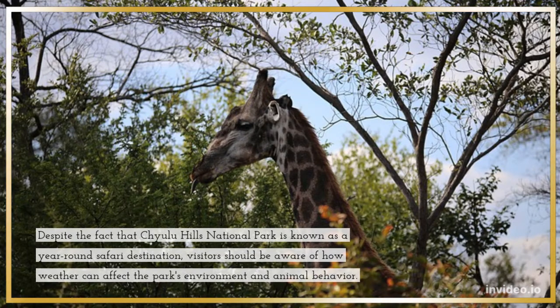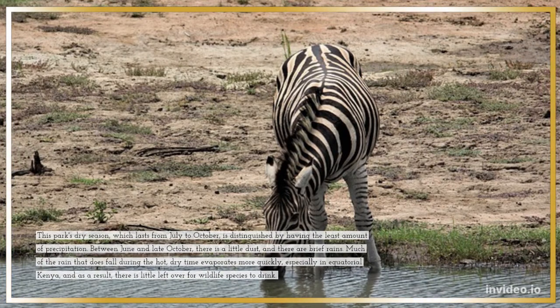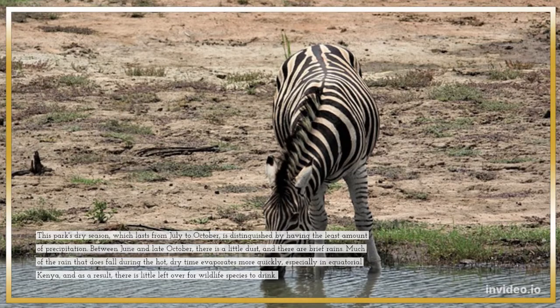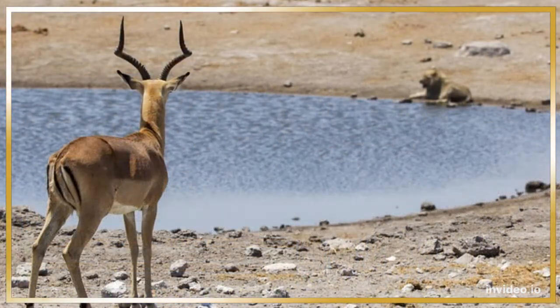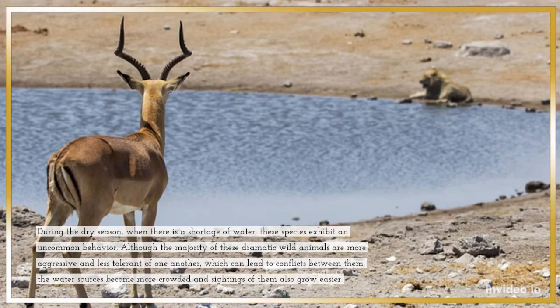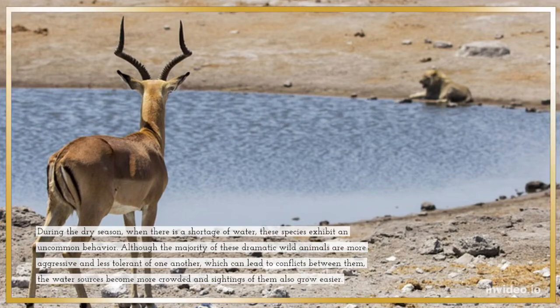Despite the fact that Chulu Hills National Park is known as a year-round safari destination, visitors should be aware of how weather can affect the park's environment and animal behavior. The park's dry season, which lasts from July to October, is distinguished by having the least amount of precipitation. Between June and late October, there is a little dust and brief rains. Much of the rain that does fall during the hot, dry time evaporates more quickly, especially in equatorial Kenya, leaving little water for wildlife to drink. The majority of animal behavior is heavily influenced by the availability of water or its shortage. During the dry season, these species exhibit uncommon behavior — most are more aggressive and less tolerant of one another, which can lead to conflicts, while water sources become more crowded and sightings also grow easier.